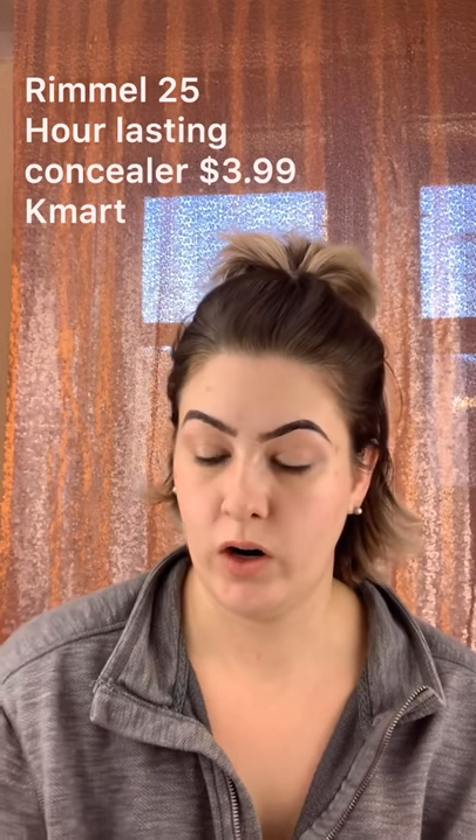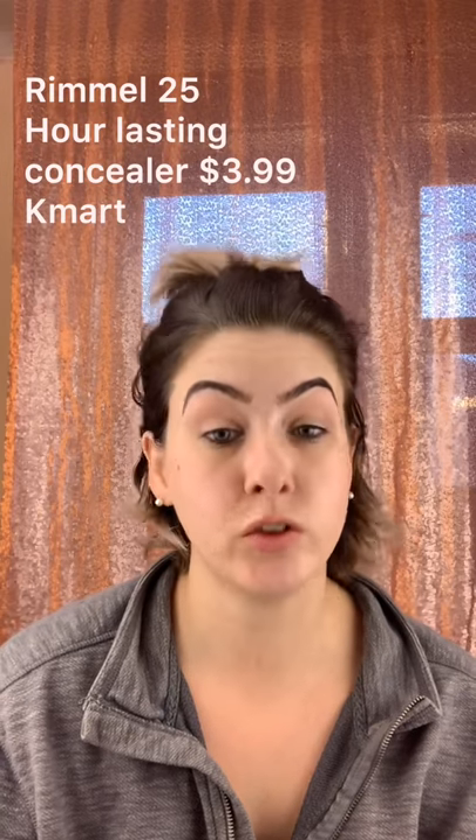On a Morphe M410 brush, I'm just going to pick up a little bit of the Rimmel Lasting Finish 24-hour concealer — or 25-hour, which makes absolutely no sense — and this is in the shade Light Ivory. I'm just going to use that on the back of my hand and carve out my brows.